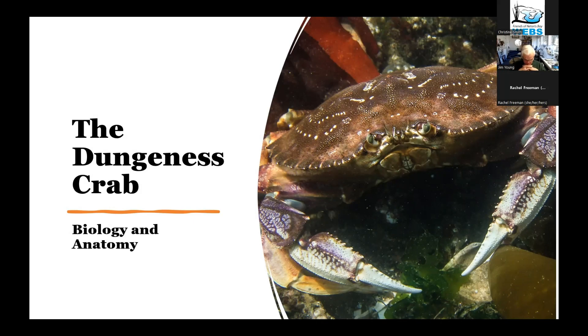We're going to talk mainly about the Dungeness crab, because that's our favorite crab around here — the one we like to go fishing for and the one we like to eat. We're going to go into a pretty deep dive into the anatomy, physiology, and general biology of the crab. This is going to get pretty complicated — it's the kind of information you would get in a college-level invertebrate zoology class. We'll have a lot of terminology; you don't have to remember all of it, but it is kind of fascinating.